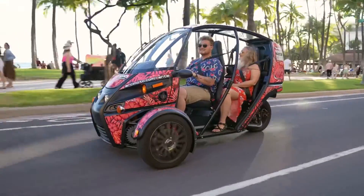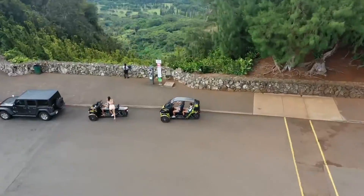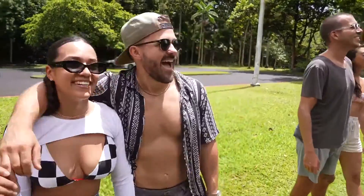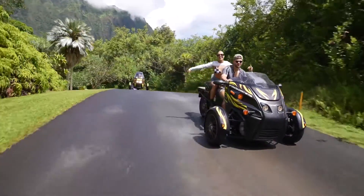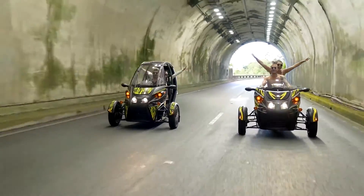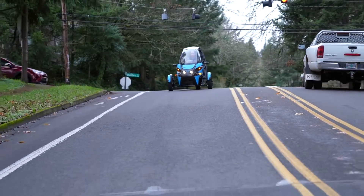It has two wheels in front and one out back, seats two people front to back rather than side to side like the Polaris Slingshot, and runs on electricity that powers two front motors, one for each front wheel. It's 80 inches across and 113 inches long, so while it has a footprint, it's still fairly small compared to even a compact car. It has a motorcycle-style handlebar and twist throttle rather than a steering wheel and gas pedal.